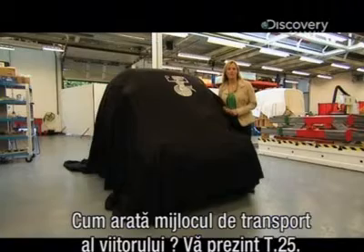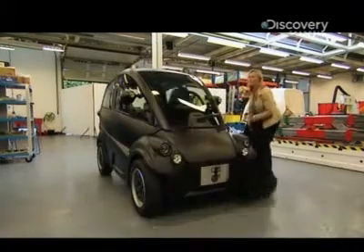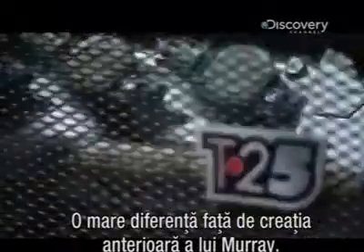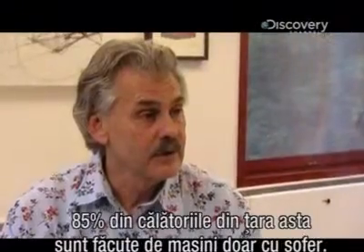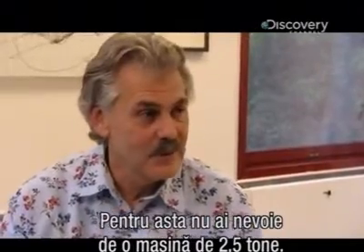So what does the future face of transport look like? Meet the T25 — a far cry from Mr Murray's previous creation. First things first Gordon, why is it so small? 85% of all journeys in this country which are business or commuting are single occupancy, and you don't need two and a half tons of motor car to do that.